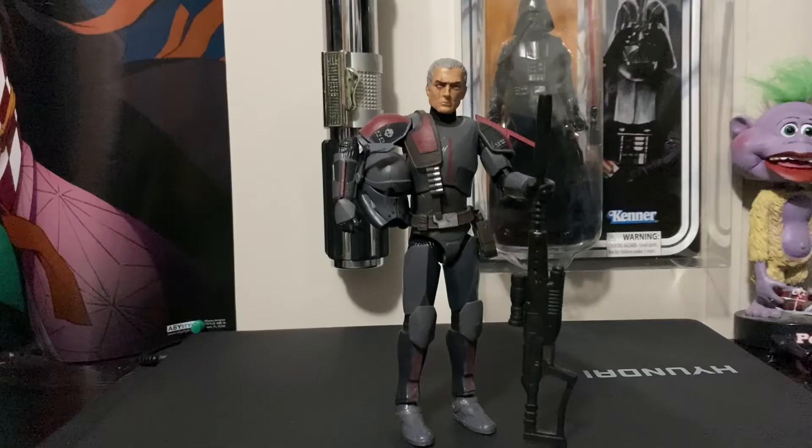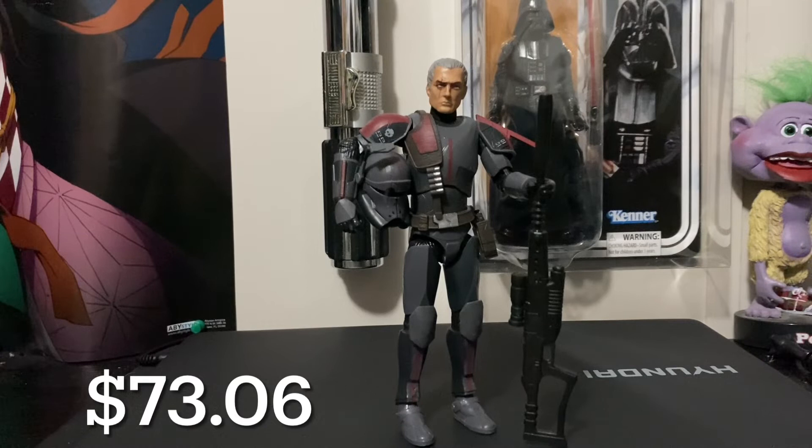At the number 5 spot we have the Bad Batch Crosshair. He goes for around $73.06. Same thing with Hunter — they cancelled this figure a little early in my opinion, just to prepare for the Season 2 looks. But I'm assuming Crosshair is just going to still be in his Imperial outfit.